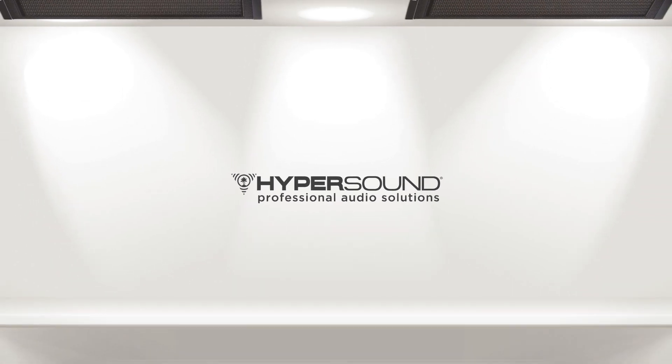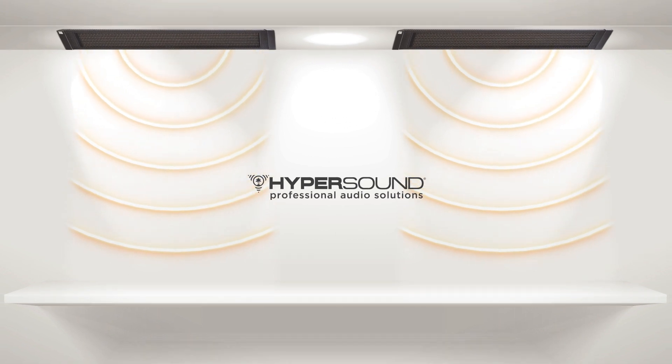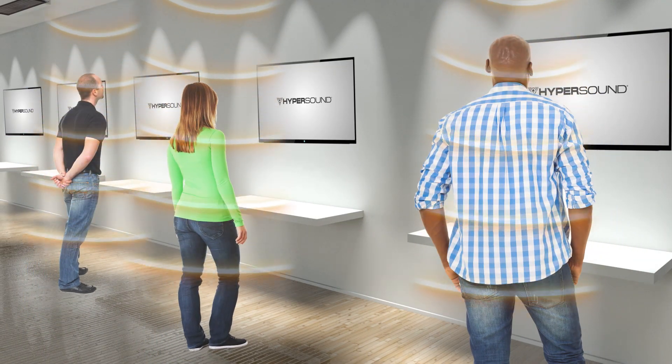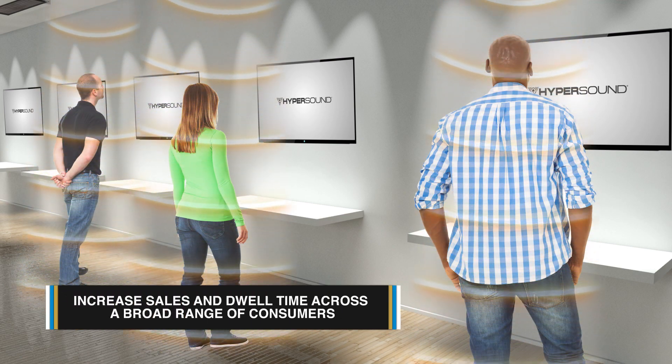Hypersound Pro Audio Solutions is a new generation of audio technology that is changing the way brands think about in-store media. Our solutions offer the unique ability to create customized audio zones that are proven to increase sales and dwell time across a broad range of consumers.